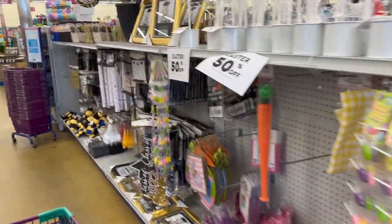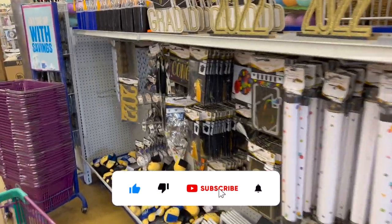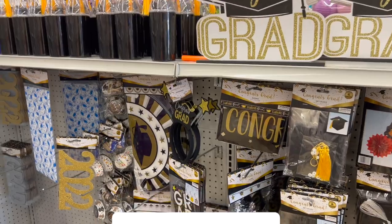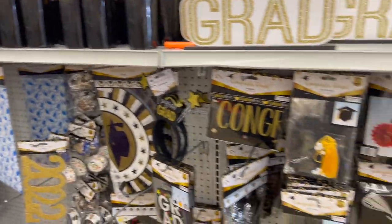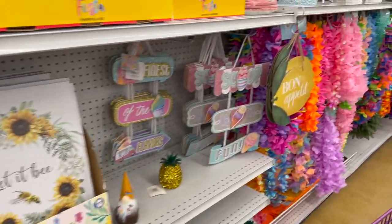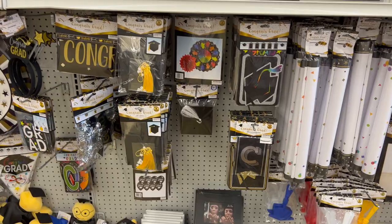99 cent only store walkthrough for you guys today. Hi guys and thank you so much for watching my videos. If you are new to my channel, welcome — please consider hitting that like, subscribe, and notification bell so you never miss an episode. We're inside the 99 cent only store in Cypress, California, and we're going to take a look around and see if we can find any new items or hidden gems.